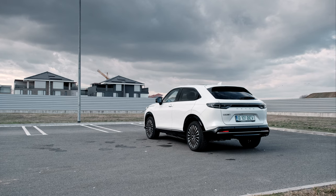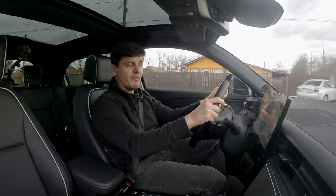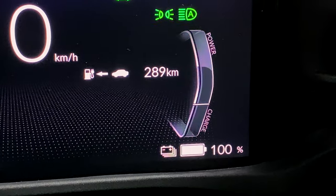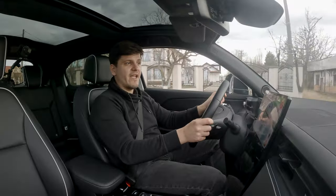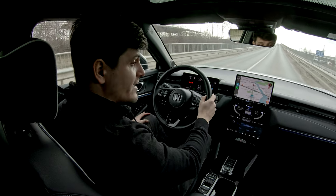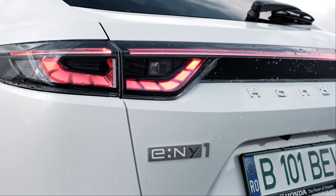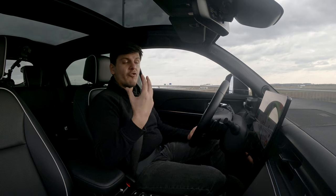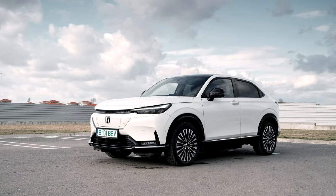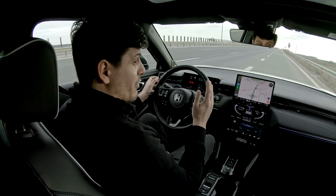The E-NY1 can travel a claimed 412 kilometers according to the WLTP test cycle. When I picked the car up from Honda, it showed just under 300. But turning everything off gave me an extra 40 kilometers of range. The reason is simple: the E-NY1 doesn't have a heat pump, which is something you want in an EV because it uses residual heat — for example, from the motor — to warm the cabin. In a car with a heat pump, it certainly wouldn't lose 40 kilometers just by turning the fan on.